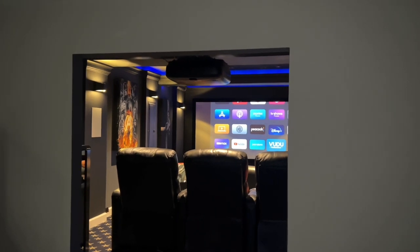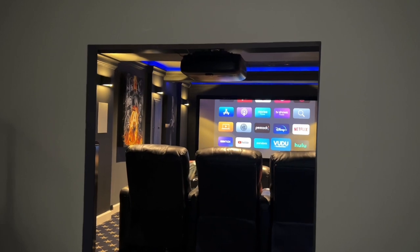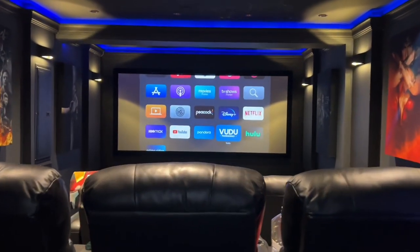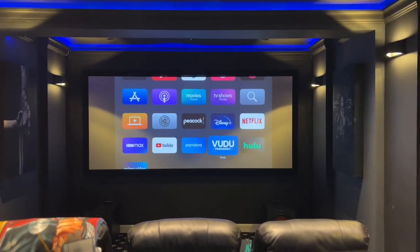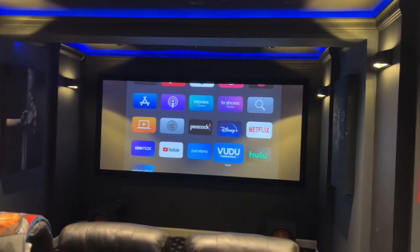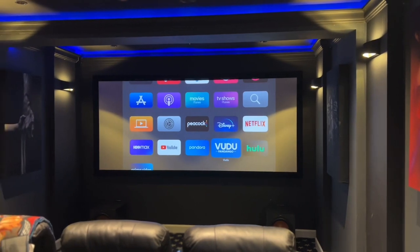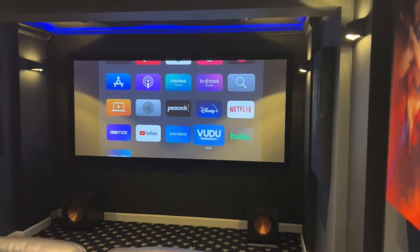Real quick, I want you to pay attention to the sound as I'm speaking in this area of the basement — I'm sure you can hear the echoing. But as we walk into the movie theater, you're going to notice there are no echoes. The sound quality in this room is very, very soundproofed. Once I put the door up, it's going to be even more isolated, and that's pretty much what you want in a home theater.